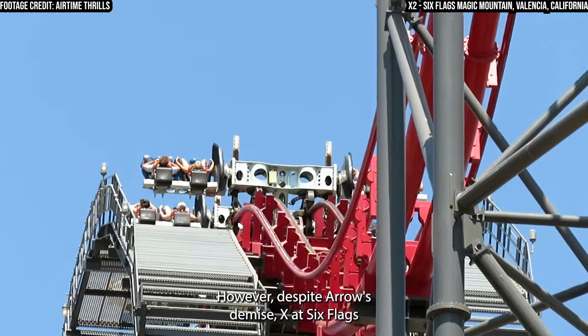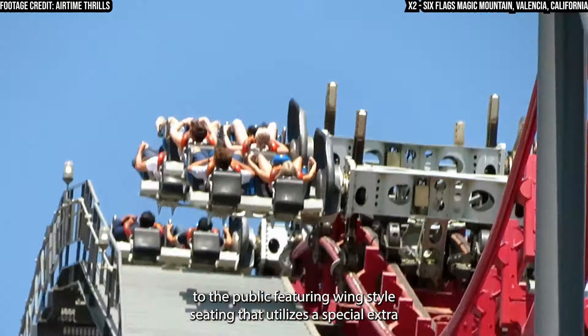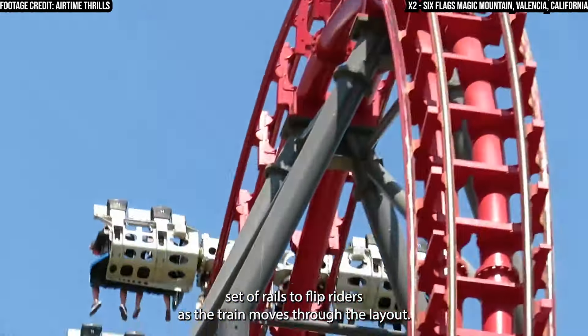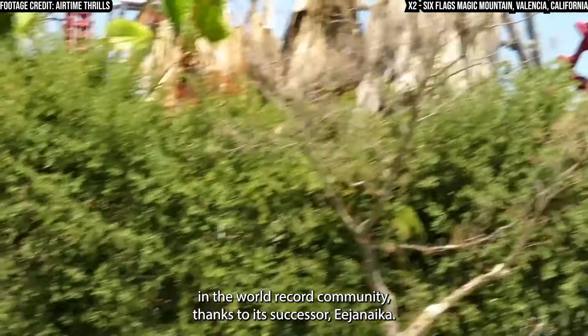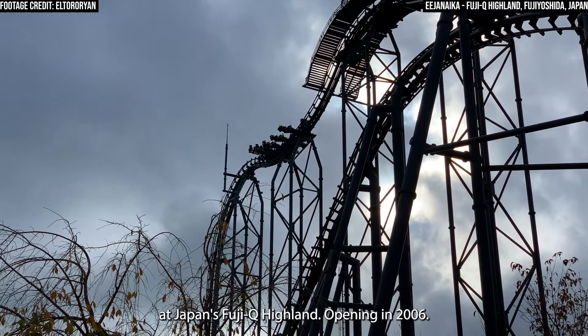However, despite Arrow's demise, X at Six Flags Magic Mountain would successfully open to the public, featuring wing-style seating that utilizes a special extra set of rails to flip riders as the train moves through the layout. This same design would later become a point of controversy in the world record community thanks to its successor, Eejanaika, at Japan's Fuji-Q Highland.